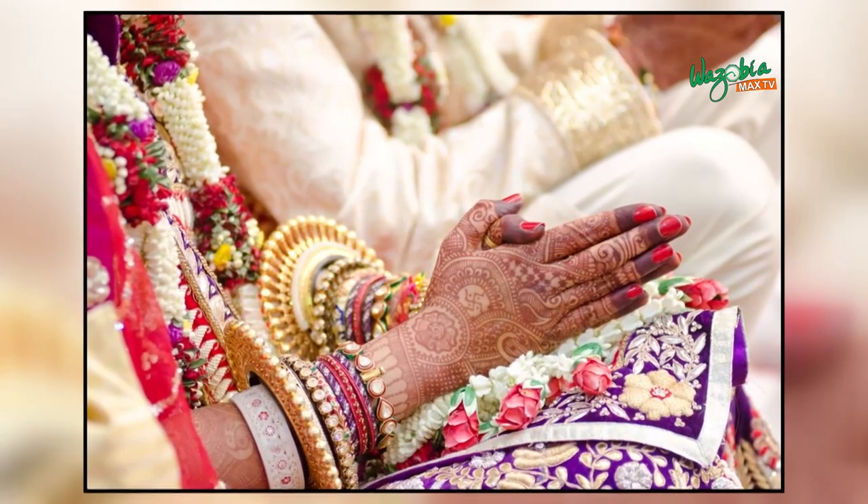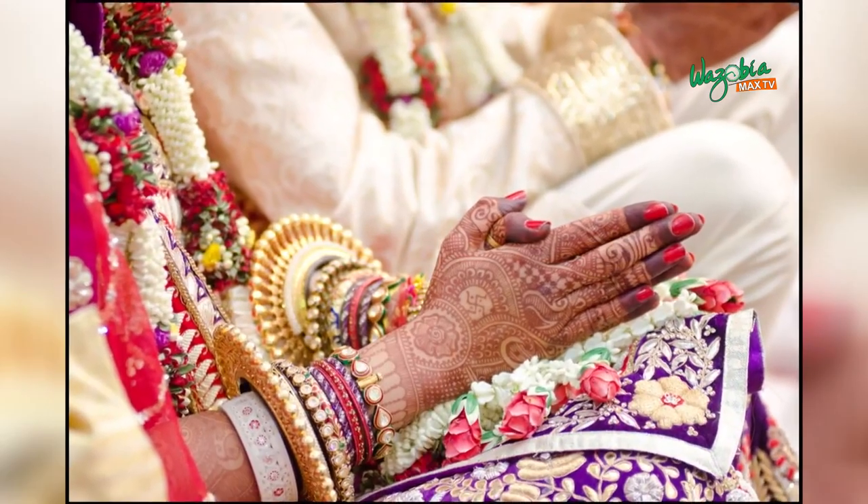The reason people feel henna is mostly for women is because it's women who mostly do it. In India, women do it when they're getting married — it's a form of celebration, a form of joy and happiness.